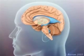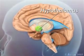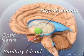Hypothalamic hamartomas are developmental malformations that arise in a part of the brain called the hypothalamus, which is located at the base of the brain, near the center of the head, above the pituitary gland, and near the nerves to the eyes.